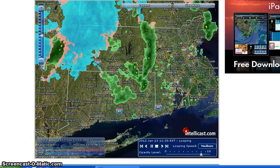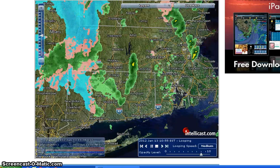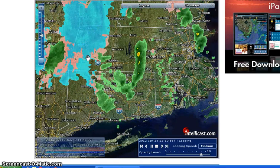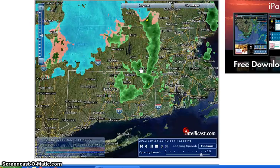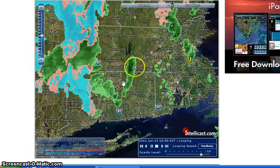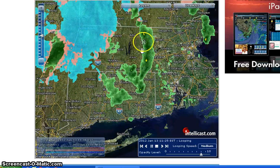Hey folks, just wanted to show the little finger of weather that came through and generated that hail. This is my second attempt at recording — the first one I had my volume muted. But at any rate, right here is the finger that developed, and right there you can see the red spot. That was where the hail came through.